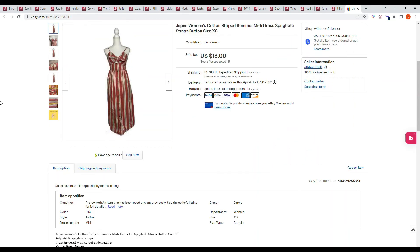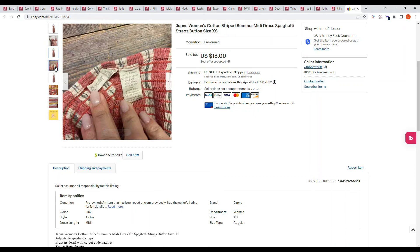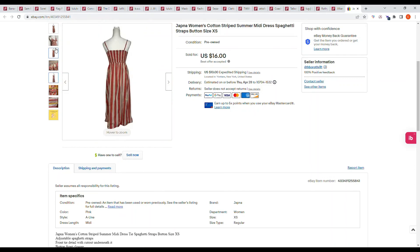I had one eBay sale: a Jagna women's cotton stripe summer midi dress with spaghetti straps, size extra small. It sold on an offer from the buyer for $16 plus shipping. I picked this up at the bins.